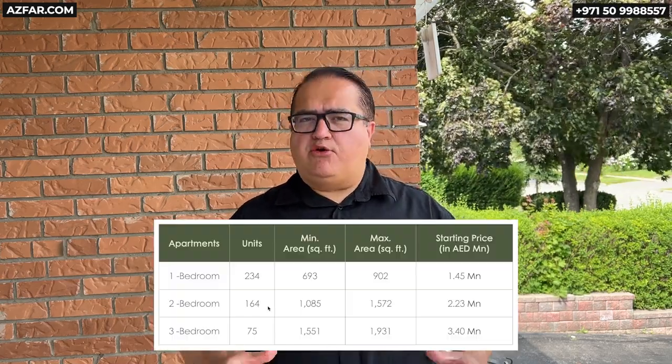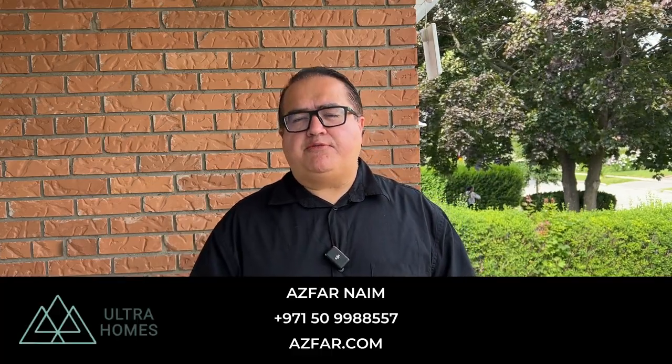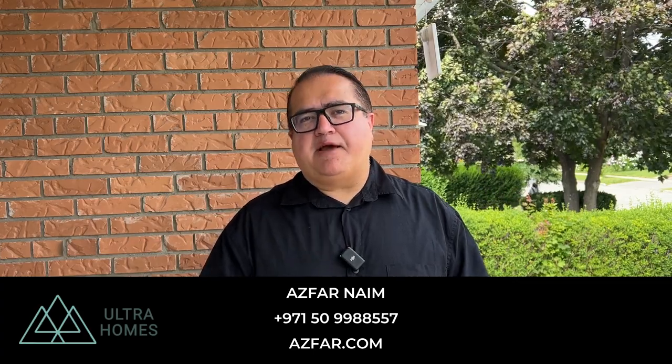And finally, I don't want to show you any amenities and floor plans here — there's a link in the description where you can click and download all the files in high resolution. And if you have any questions, just let me know. Thank you for watching this short video. My name is Aswan Naeem from Ultra Homes Real Estate. Let's make it happen.